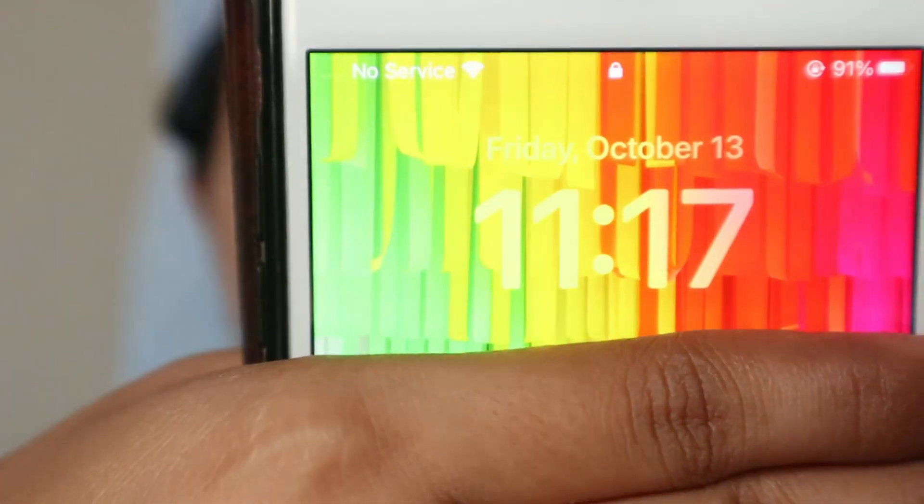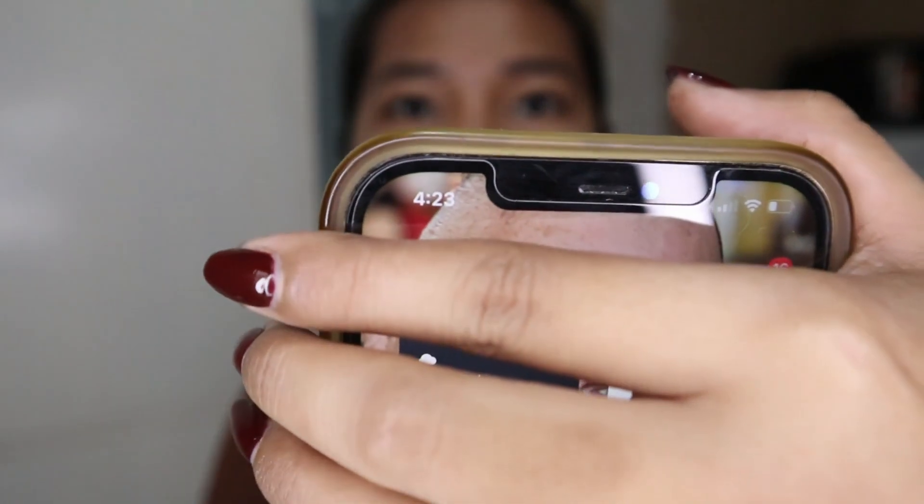Time check, it is 11:17 and I will be back for an update. So it's already 4:23 in the afternoon. I tried this on my eyebrows earlier around 11.